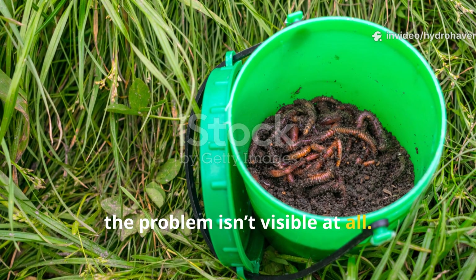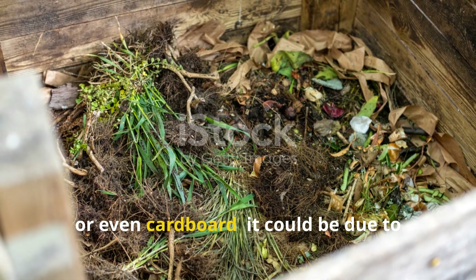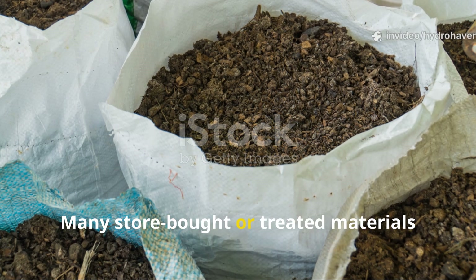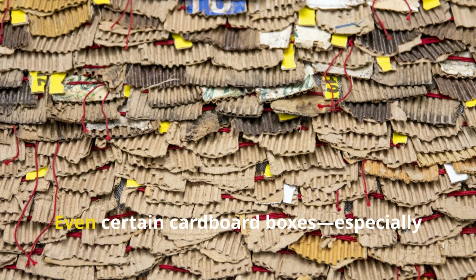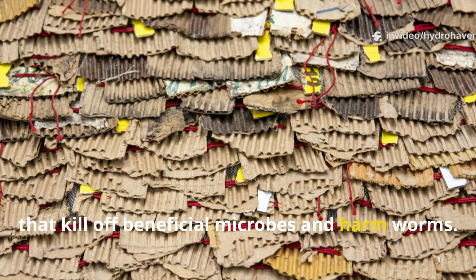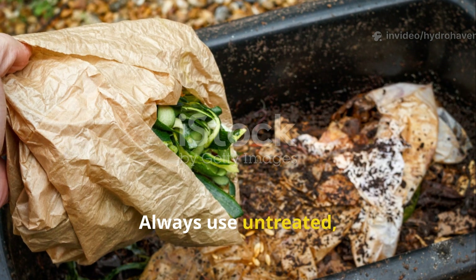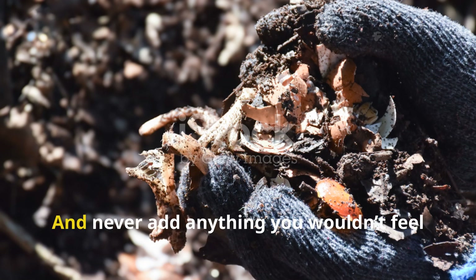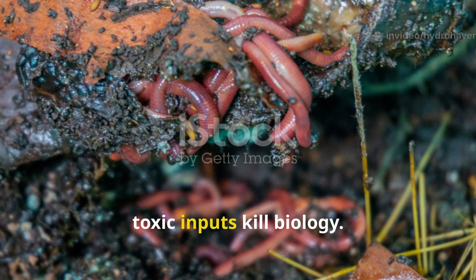Sometimes the problem isn't visible at all. If your bin suddenly goes quiet after adding something new — whether it's a batch of grass clippings, a handful of bread, or even cardboard — it could be due to chemical contamination. Many store-bought or treated materials contain pesticide residues, antibacterial agents, or synthetic fragrances. Even certain cardboard boxes, especially colored or glossy ones, can leach toxins that kill off beneficial microbes and harm worms. Always use untreated, plain brown cardboard and paper. Avoid any food scraps that may have been sprayed or come from questionable sources, and never add anything you wouldn't feel safe touching with bare hands. Composting is a biological process, and toxic inputs kill biology.